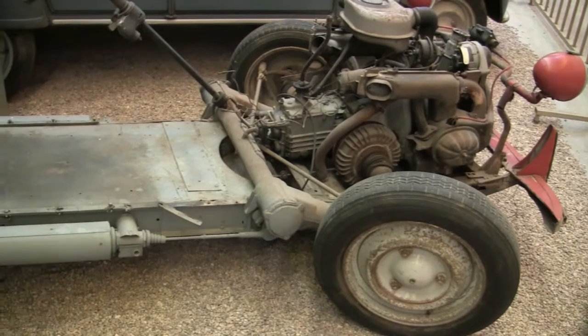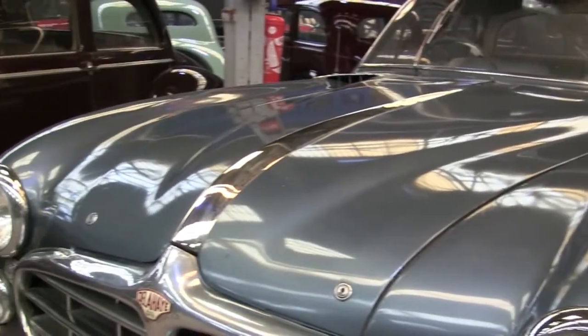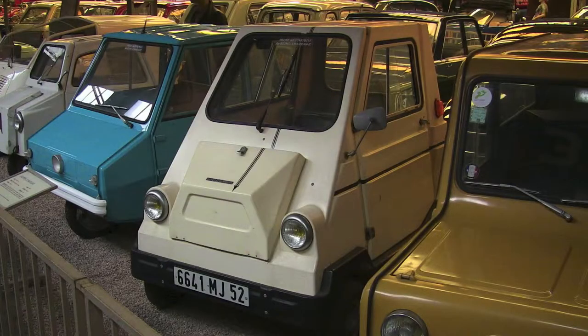Speaking of Citroën, they have a Deuxichevaux with no body, so you can see the horizontal suspension. And yes, there have been car designers that believed the world wanted to drive around in some sort of front-loading Maytag washer.